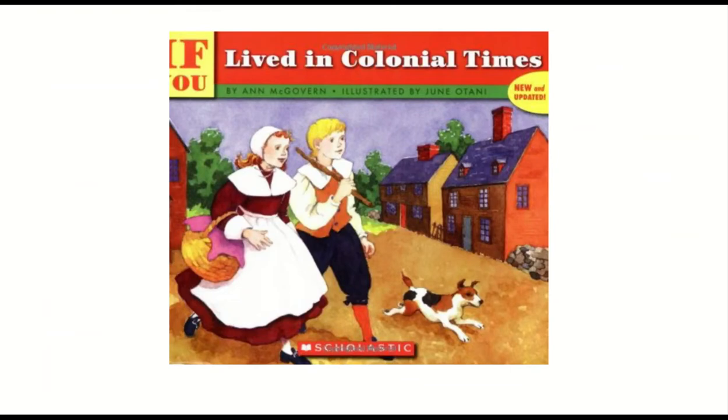Today's reading is going to be a little different. Information was taken from the text 'If You Lived in Colonial Times' by Anne McGovern. There was a lot of information in the text, but we wanted to give you information that was helpful for kindergarteners to know the differences between schools back then and schools today.